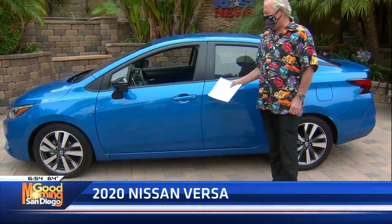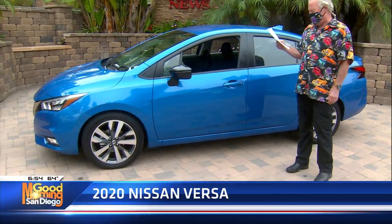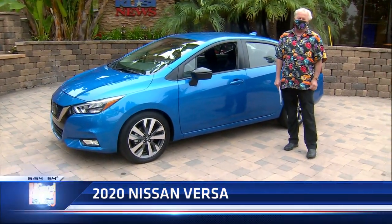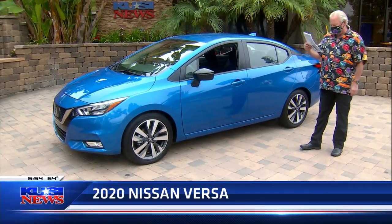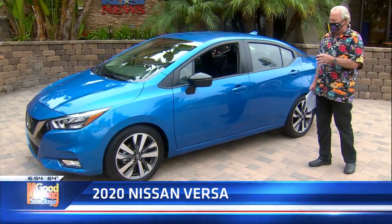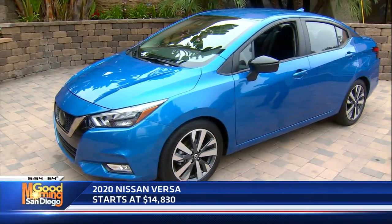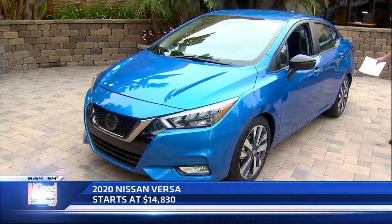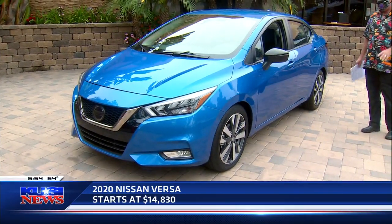This is a 2020 Nissan Versa. If you're into manual transmissions, you can get one of these for $14,830. That is insane. And what comes with that — one of the best things — Safety Shield 360. What Nissan means by that is you're totally protected 360 degrees around. You've got smart cruise control, front collision mitigation, rear-end protection. It's just totally safe from A to Z.